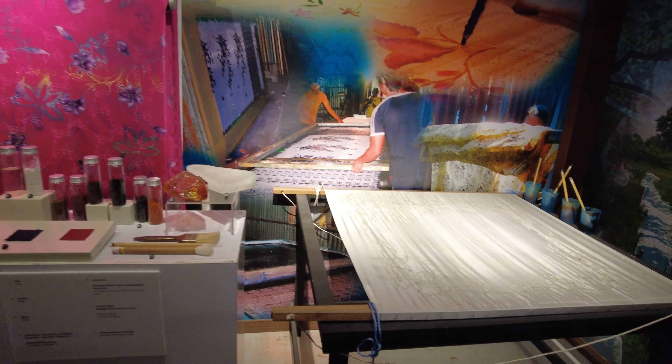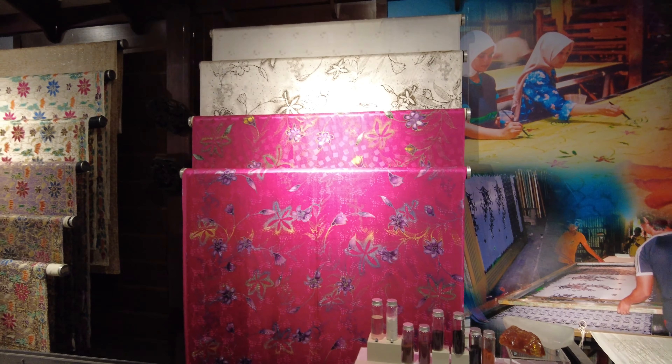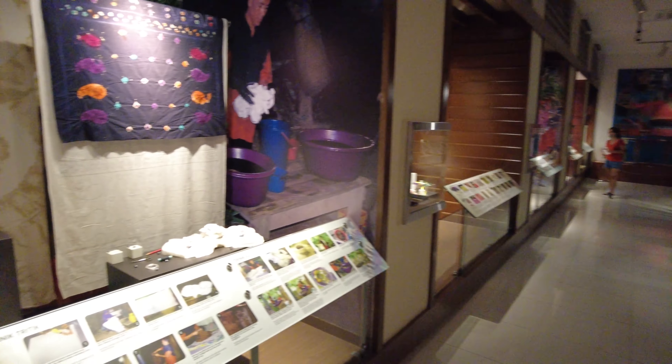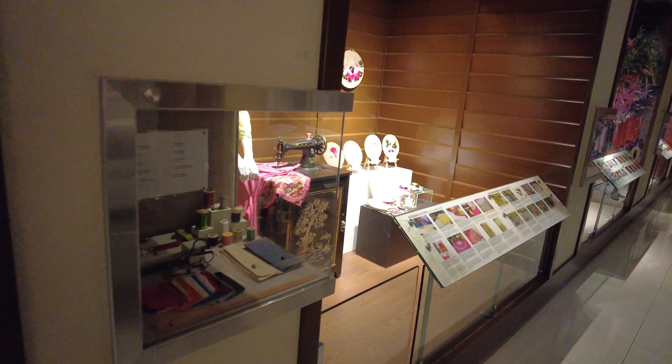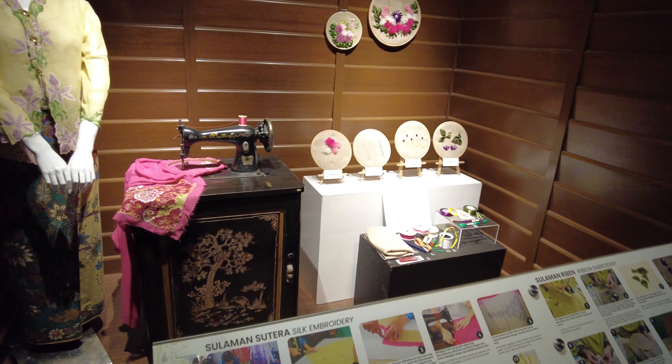They use a wax process to draw the different flowers and motifs. Let me get some other processes over here. Silk embroidery.